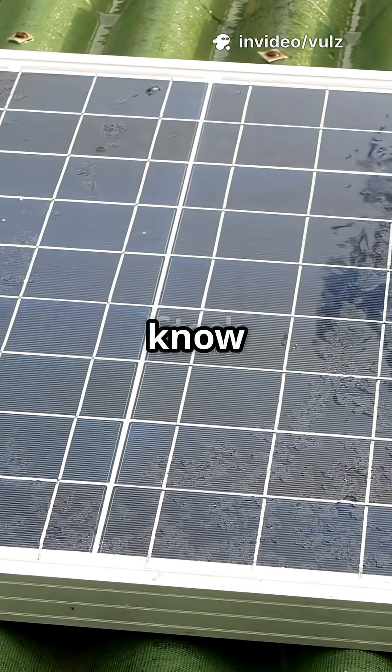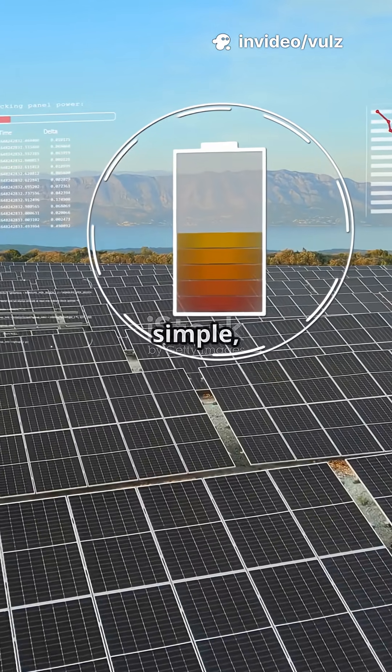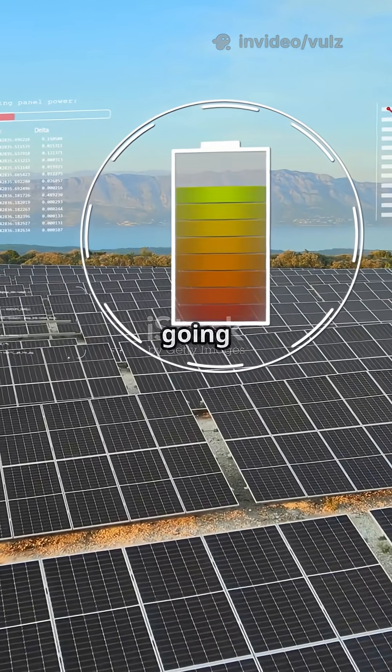If you're a fan of free energy, you'll want to know how solar panels work. Sunlight in, electricity out — sounds simple, right? Let's see what's really going on up there.